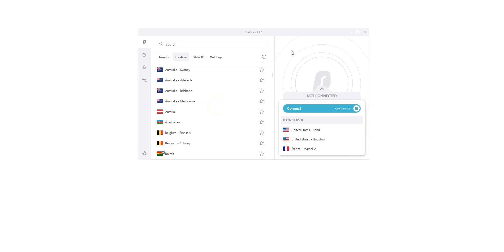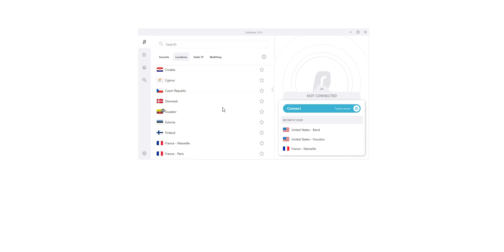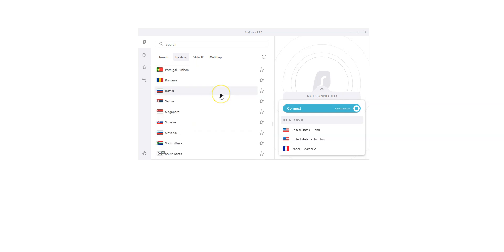Here is the app, which is pretty basic — nothing fancy, but it does the job. You can quickly connect to a server from this list. There are a lot of countries: the US, Canada, the UK, Australia, France, Spain, Italy, Japan — just to name a few. There is also Russia, in case you want to have a Russian IP address. That's 65 countries in total, which is less than ExpressVPN and CyberGhost, but enough for most of us. Like ExpressVPN and CyberGhost, Surfshark works great to unblock search engines, social networks, and news websites.